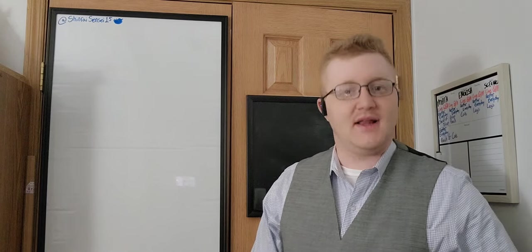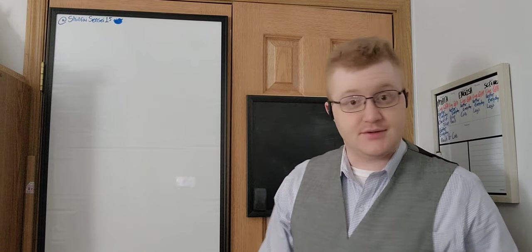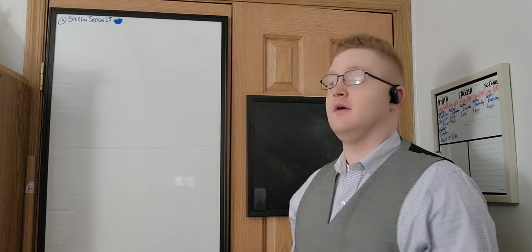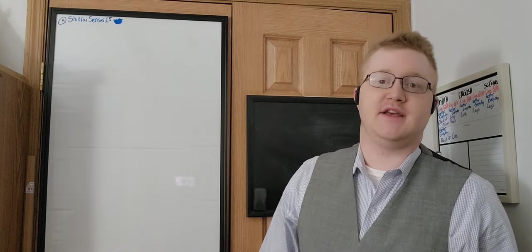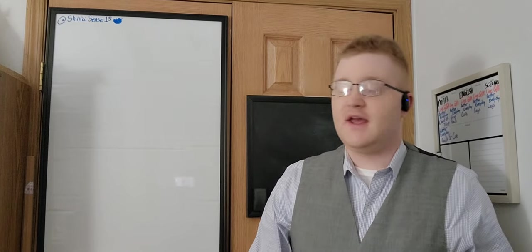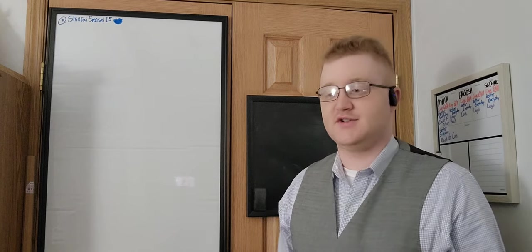Konnichiwa, minna-san. Hello, everyone. Hola. Bonjour. Guten Tag. Ni hao. So many different ways to say so many of the same things in so many languages. Today, though, we're going to focus on English, and most importantly, conversational English.